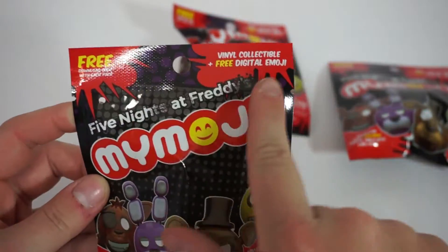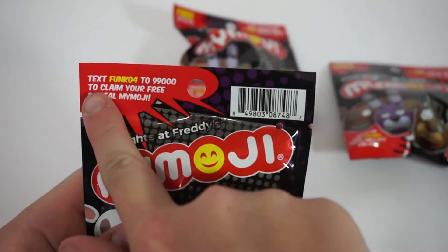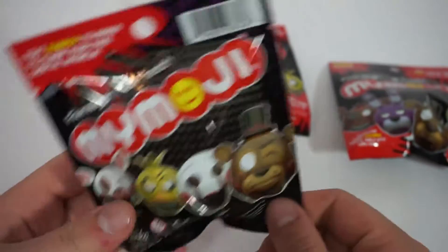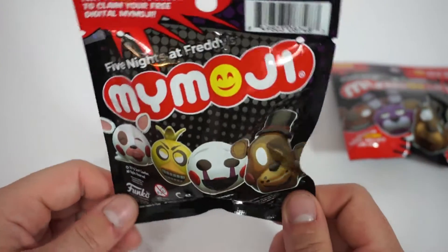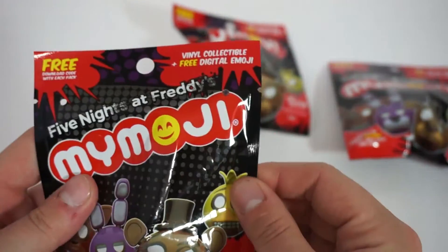Apparently you can text Funko04 to this number and you get free emojis, which I'm like — I didn't know I paid for emojis in the first place, but whatever. But let's get into it.